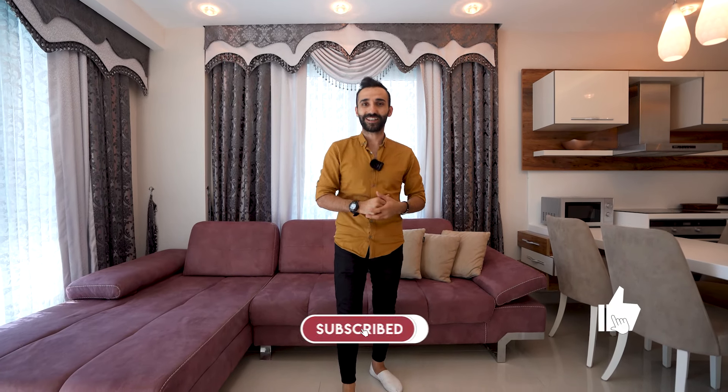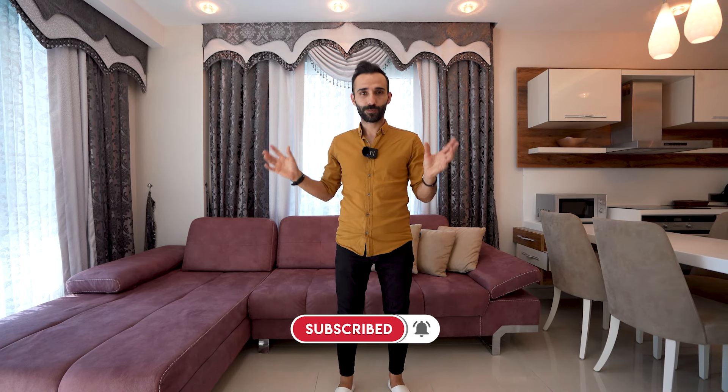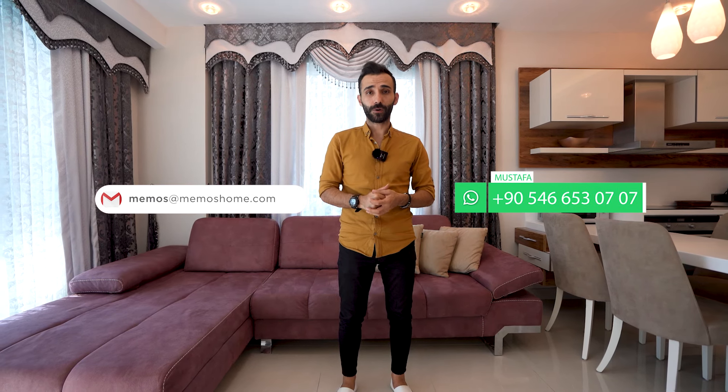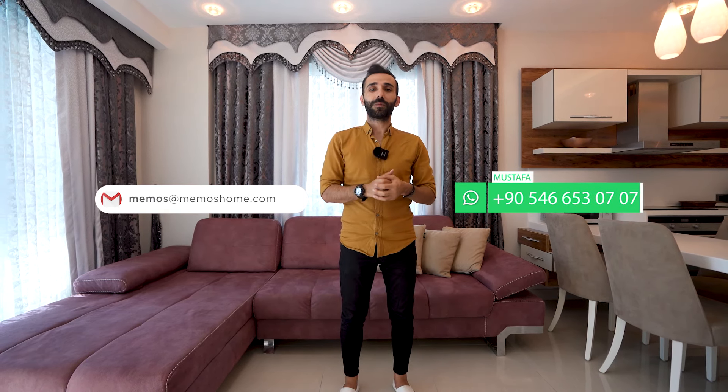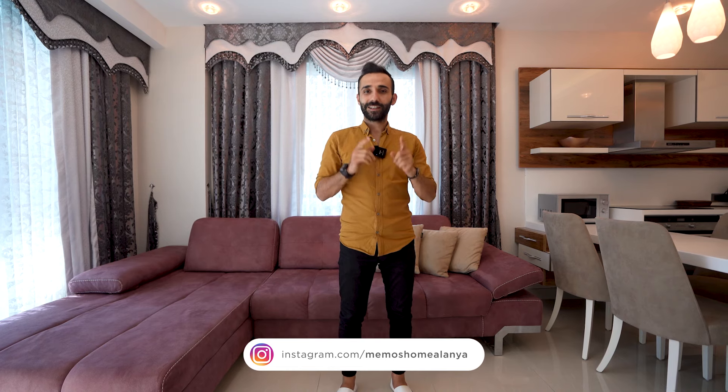We are coming to the end of another nice video. Thank you. If you want to ask more questions about this property or other properties, you can call me or send a message or email. My name is Mustafa Boston, and I am a sales representative of Memosome Construction Company. See you in the next episode, take care everyone.